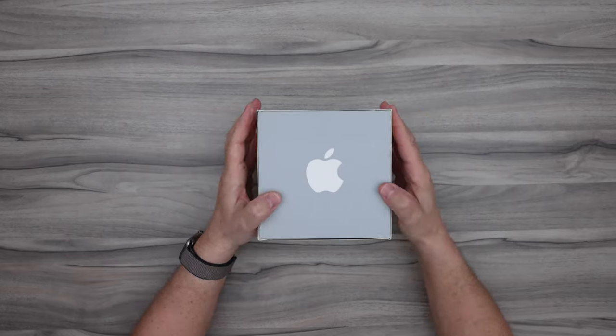I brought the second generation iPod from my private collection, with its box from 2002, including its original accessories, which are all inside new and sealed. Today it's very hard to find this iPod for sale in this condition, and if there are any to be found, the prices range between four to six thousand dollars.